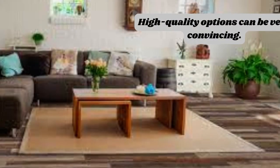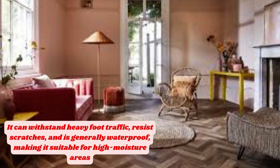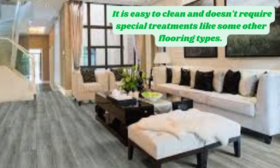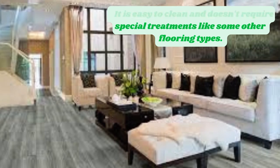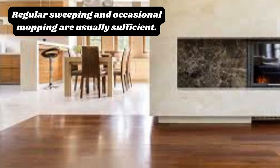What sets luxury vinyl apart is its remarkable resilience against the rigors of daily life. Engineered with multiple layers — including a wear layer for protection, a printed design layer for aesthetics, and a sturdy core for stability — Luxury Vinyl is highly resistant to scratches, moisture, and stains.